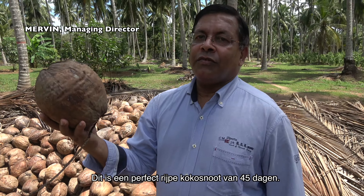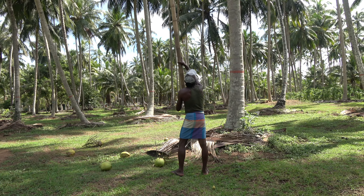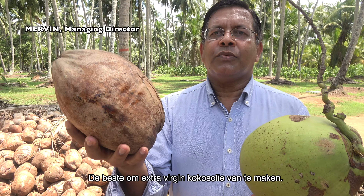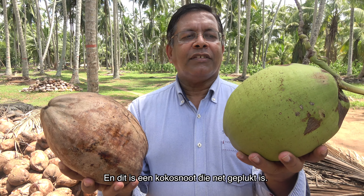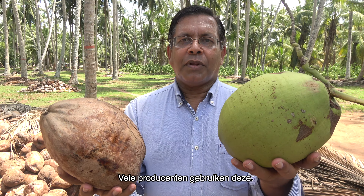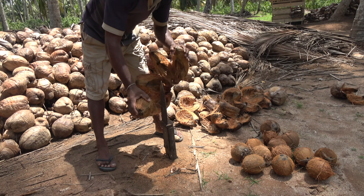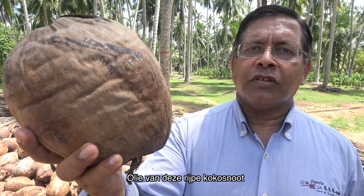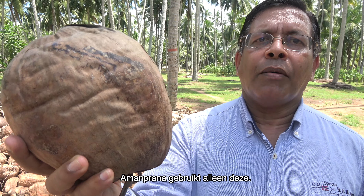This is a well-matured coconut which has been matured for 45 days — the best to produce virgin coconut oil. This is a coconut which has been just plucked, and in some processing plants they use this and you will see fungus building in your oil. Oil produced out of this coconut will last for about four years on the shelf, and this is what Amamprana uses.